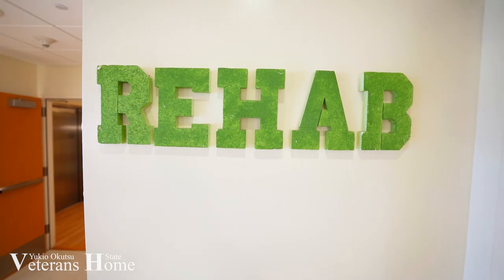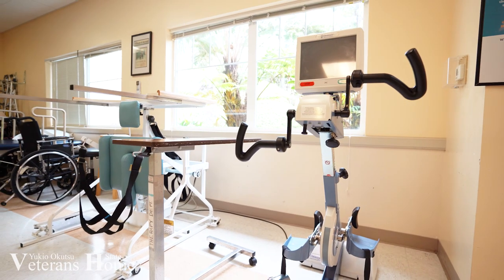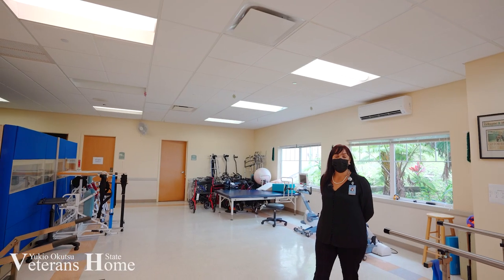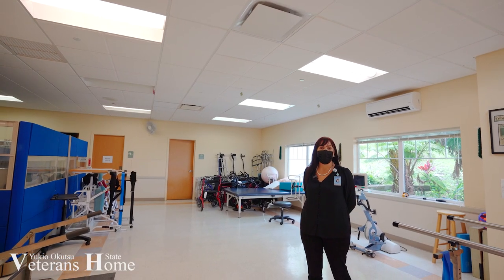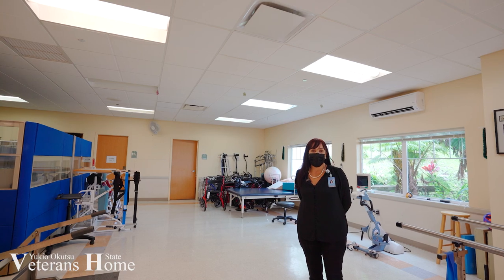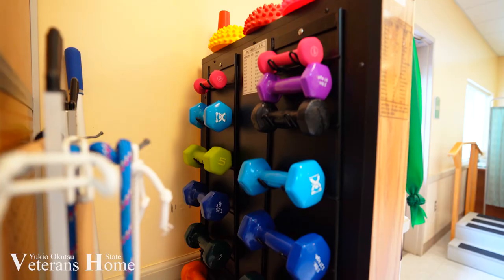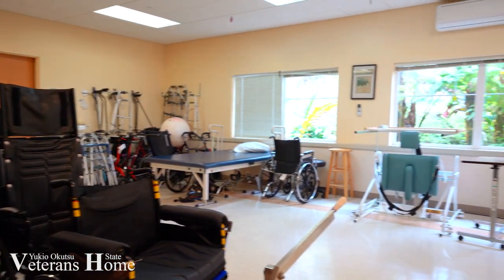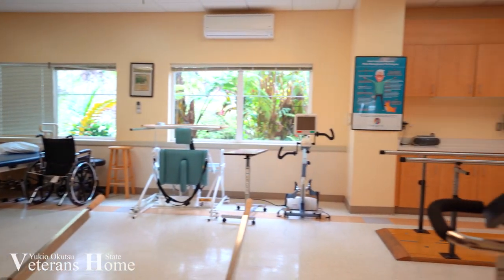Our residents are also provided with services in our rehabilitation department that consist of physical therapy, occupational therapy, speech therapy and other maintenance programs. The goal of our rehab programs is to help our residents attain their maximum potential and restore the abilities and confidence essential to independent living.